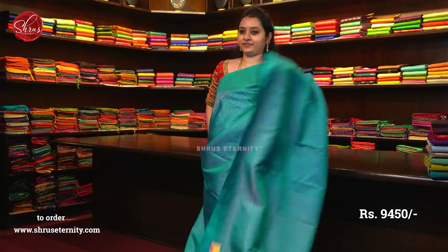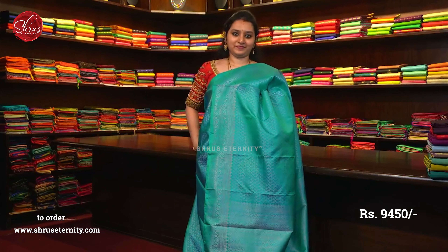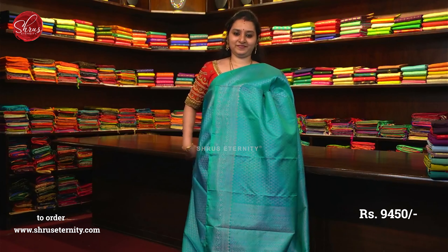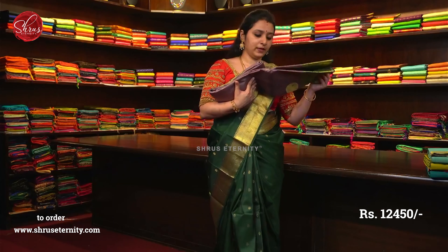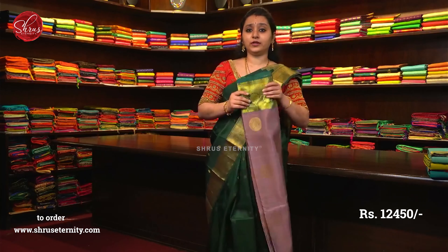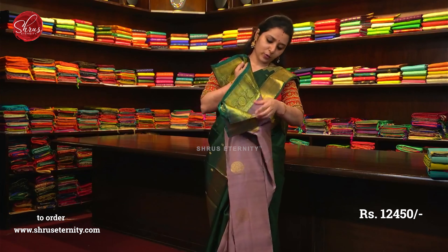Raveena, you can buy from the website — the link has been given in the comment section, but click on it after the session is over. Saree number 22, priced at 9450. It's got elephant buttas and round buttas all over the body.